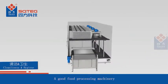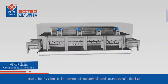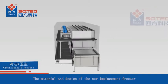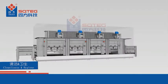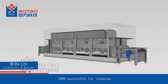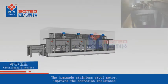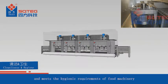A good food processing machine must be hygienic in terms of material and structural design. The new impingement freezer meets European and Chinese food safety standards. All structural parts are of open structure in compliance with the sanitary design concept, 100% accessible for cleaning. The in-house stainless steel motor improves corrosion resistance and meets the hygienic requirements of food machinery.